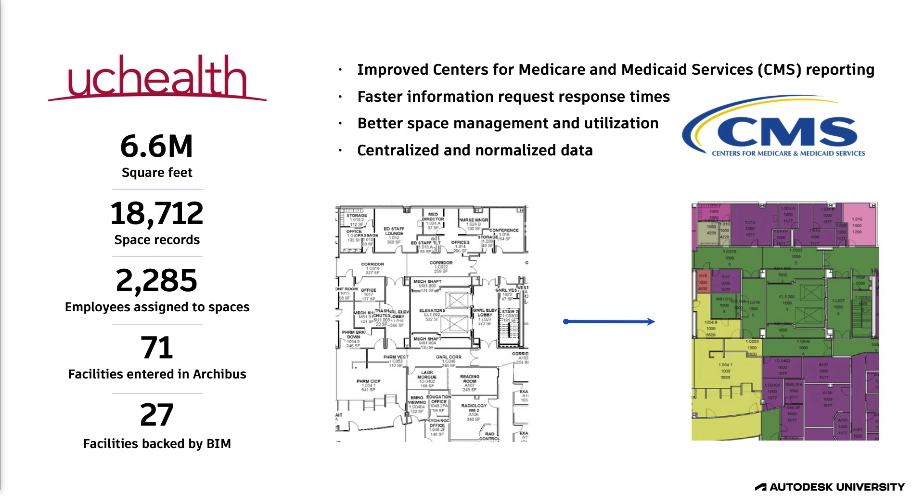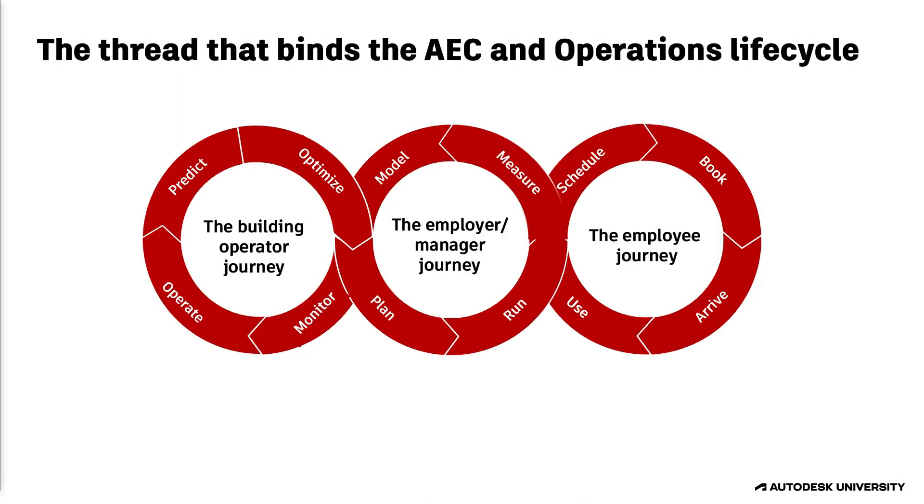They also have reporting requirements for regulatory bodies like the Centers for Medicare and Medicaid, the Joint Commission, and the National Fire Protection Agency. They have to have access to that data when auditors show up. With a limited staff, by having data in a system that's easily maintainable, they can produce those reports on a regular basis.